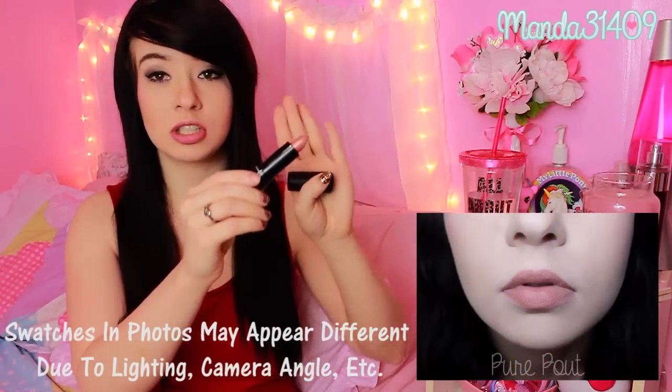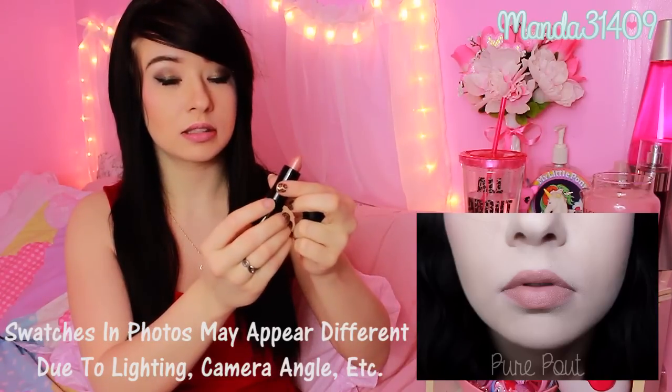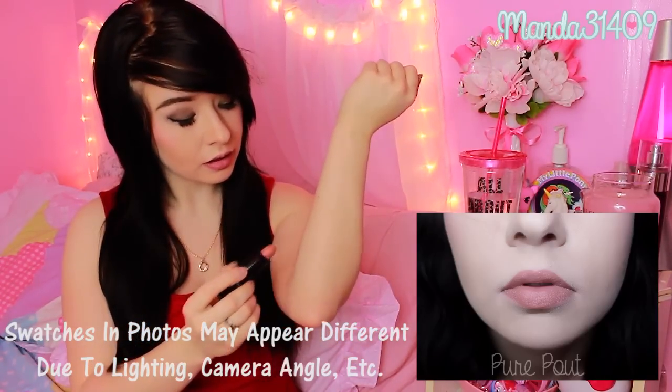This one right here is Pure Pout — it is just a nice nude color. I'll swatch it right here and we'll just work on down the line. It is just a nice, kind of deeper nude.